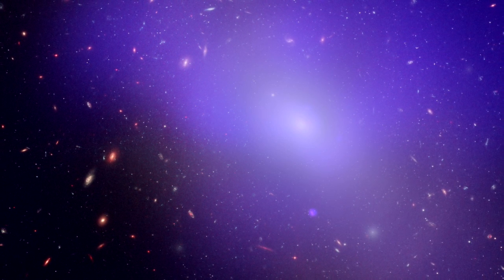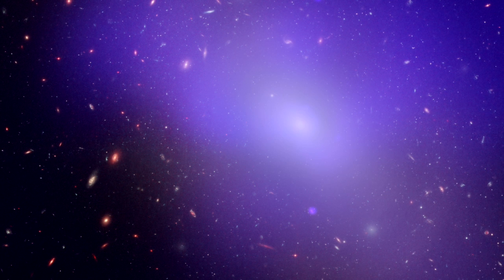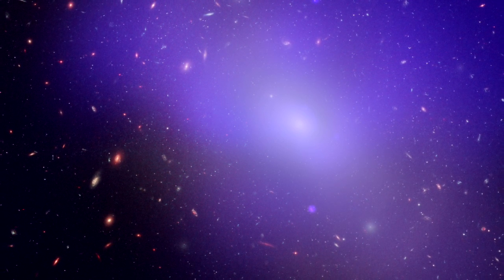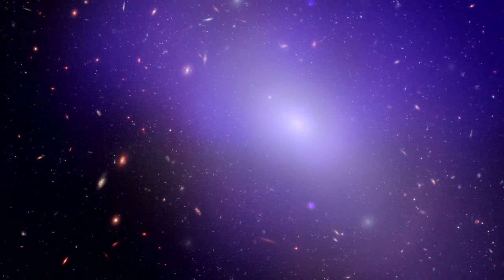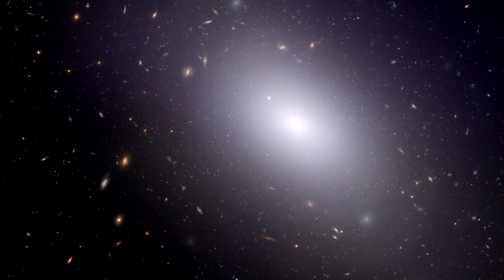In fact, its X-ray glow extends over a region of space ten times larger than the 120,000 light-years radius seen in visible light. This is a glow equal in size to that of an entire group of galaxies. So there is enough dark matter and hot gas here for an entire group of galaxies, and yet we see only a single, although gargantuan, galaxy.